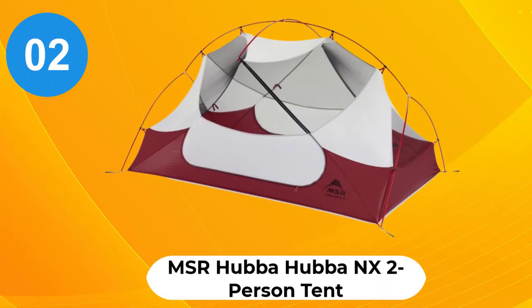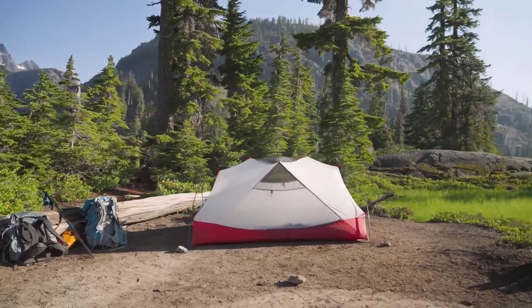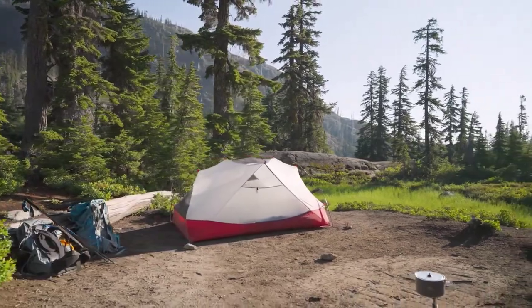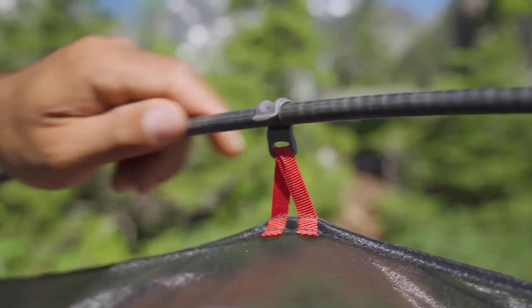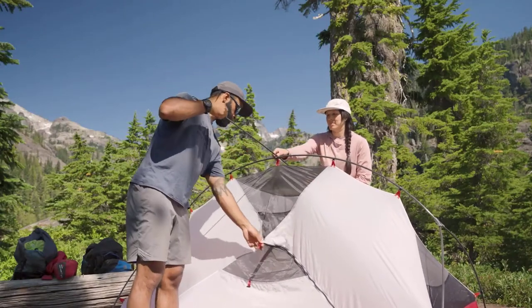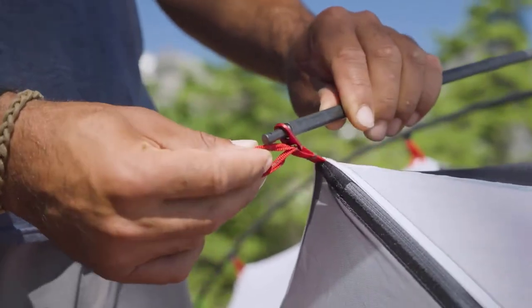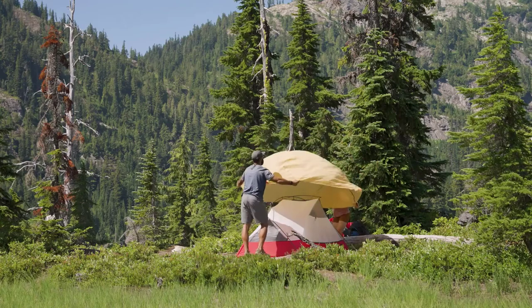At number 2, the MSR Hubba Hubba NX. This 2-door, 3-season MSR Hubba Hubba 1, 2, or 3-person tent is perfect for motorcycle camping trips. You can leave either the tent or the fly at home if you are expecting fine weather, as each of them can be put up independently in the summer or together when the weather turns wet and cold. It's a very light tent at 3.5 lbs and packs down extremely small, and will fit into side saddles easily for motorcycling campers.